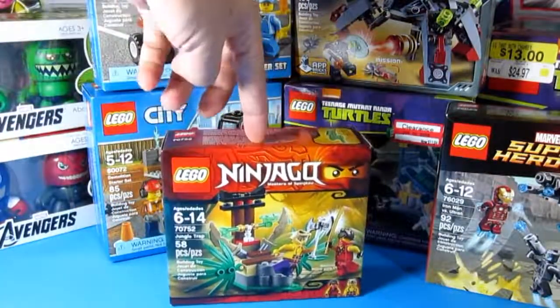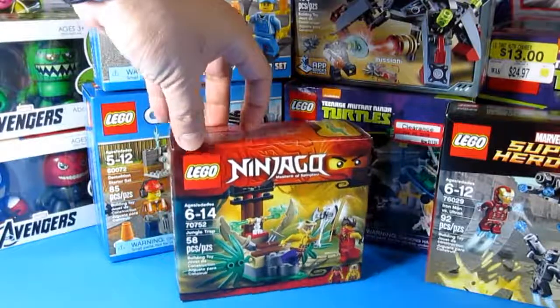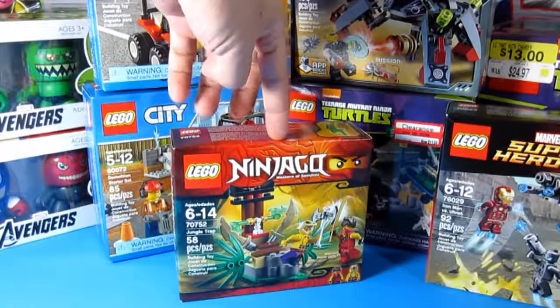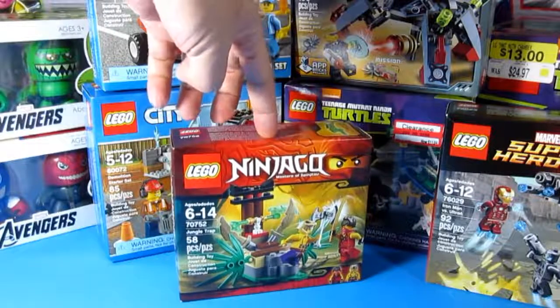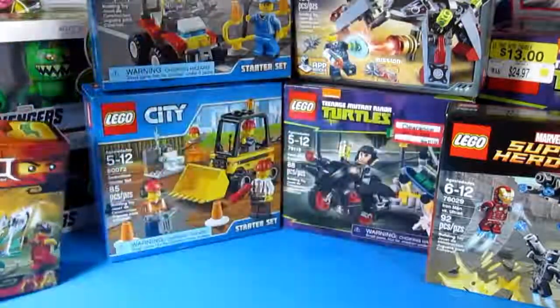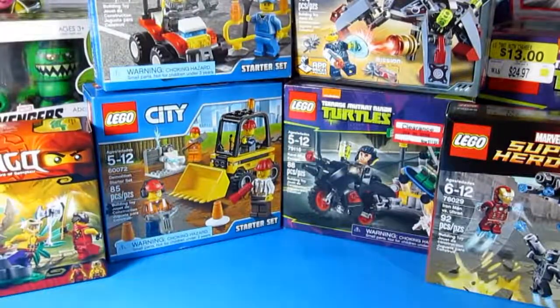I also got the Ninjago Jungle Trap. I think I got this from Toys R Us, I'm not sure. These are the newer sets for 2015.